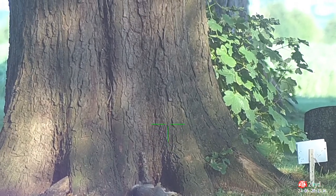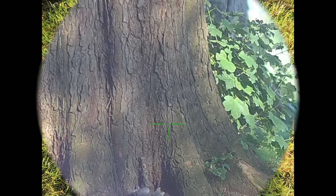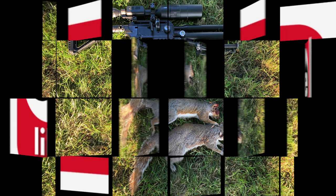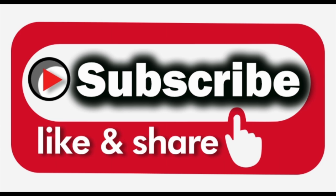I filled up the feeder again and called it a day. There they are — three with the Dreamline Compact. That's six in about a week. As it's technically somebody's garden, it's best to stay for a couple of hours at a time — two or three on every visit soon adds up in the long run. If you enjoyed that, like, subscribe and share, and I'll see you next time. Bye for now.